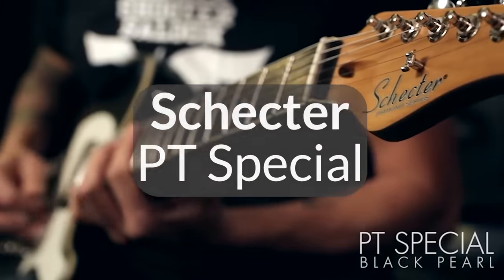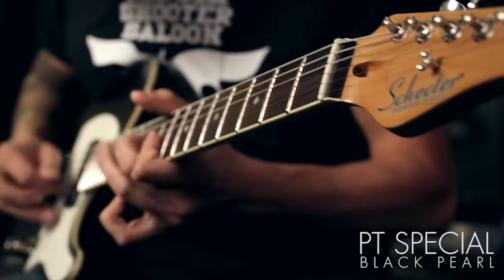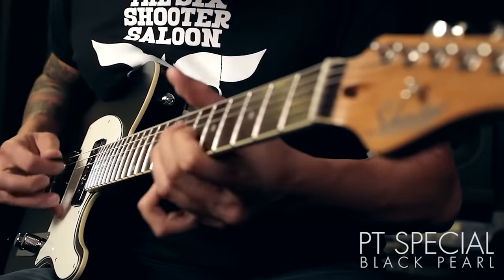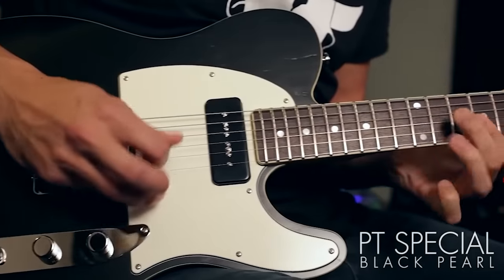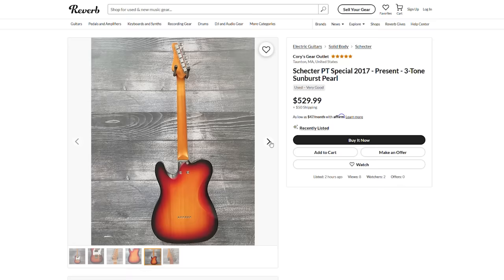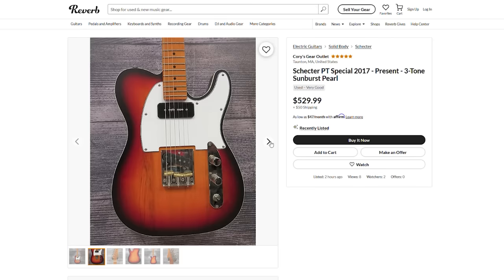Let's talk about Schecter, a brand that often appeals to the hard rock and metal players, but their PT Special is a guitar that most certainly appeals to the wider range player. The PT Special is sort of a modern approach to the Telecaster, which is known for being one of the most roadworthy guitars ever made. The P90 in the neck gives you a bit of bite and growl, and combined with the bright, glassy snap of the bridge single coil, can make for some really interesting middle position sounds. Both the back of the body and the neck heel have slight contours for extra comfort, and the fingerboard has a modern, flatter 12-inch radius. The PT Special is a ton of fun to play and can cater to a lot of different playing styles — honestly, there isn't much not to love about this one.